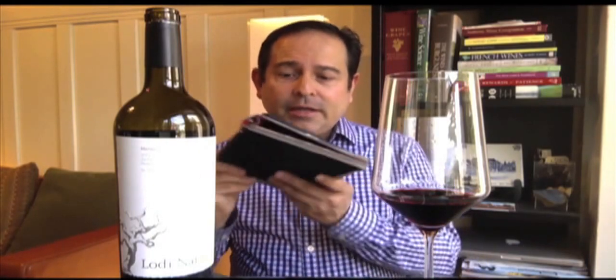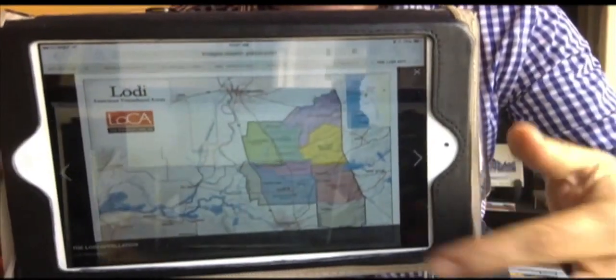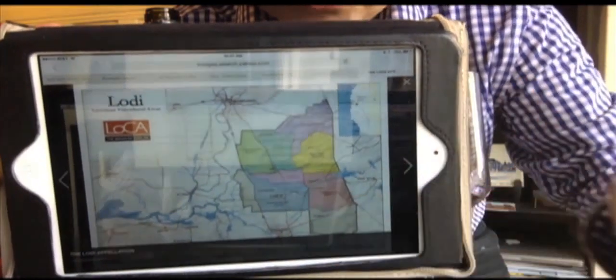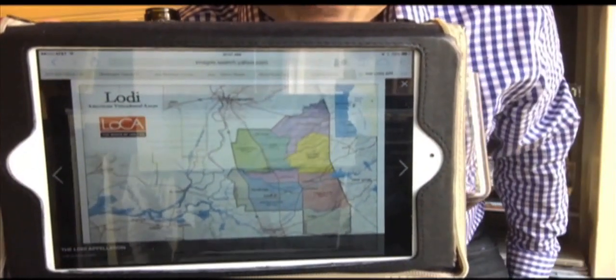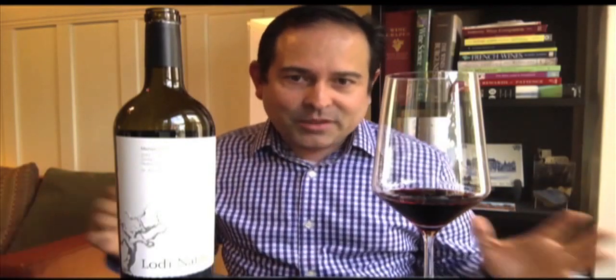I want to show you on a map where this area is located. It is really in the heart and center of the city of Lodi itself. Sorry about the reflection here, but if you go to this area right here — this is Lodi, the city, and that's the Mokelumne River. I think a lot of people can see all the water influences here. This helps to dispel the myth that all of Lodi is hot all the time — it's not Napa, it's not Sonoma, of course. The beauty of this land is that it's very different; it's not going to be that blazingly hot region, and that's what makes these wines very, very special.